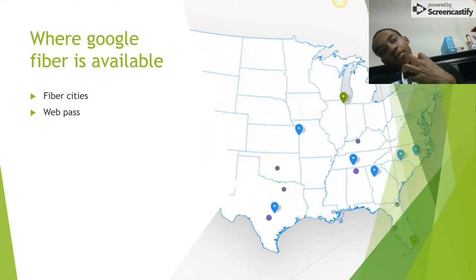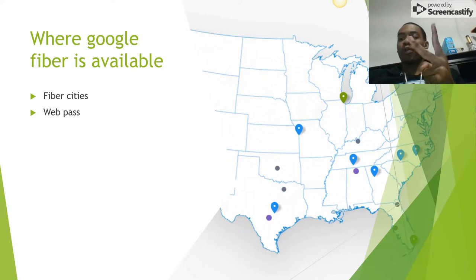Where Google Fiber is available, it's in two ways: it's in fiber cities and it's available through WebPass. I'll explain what both of them are right now.